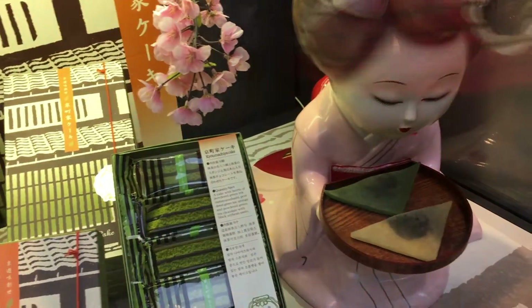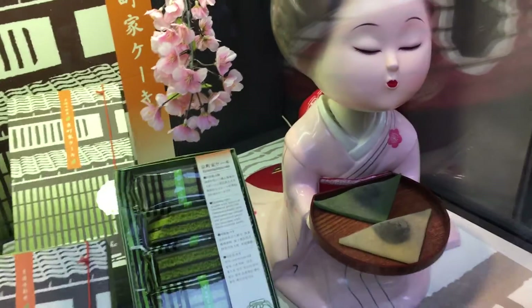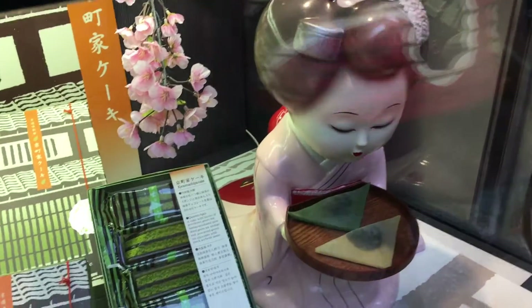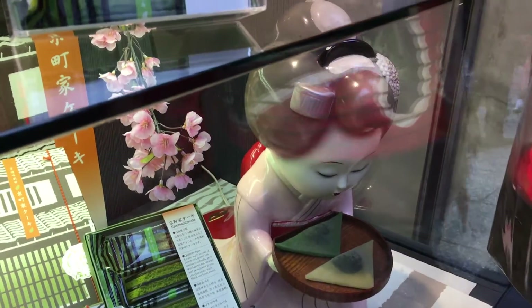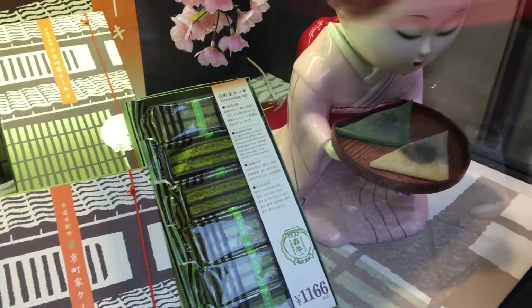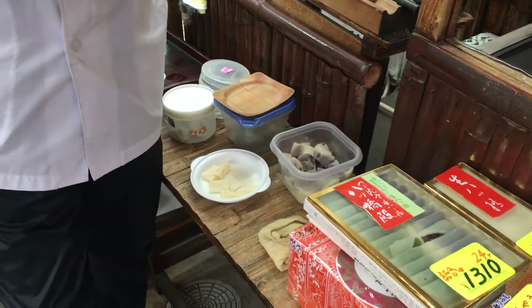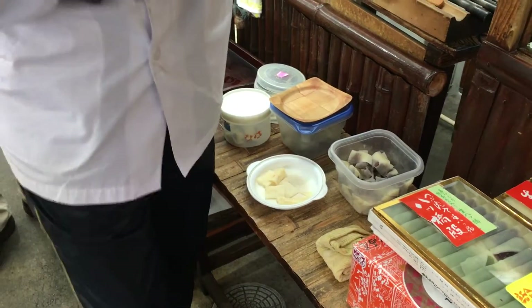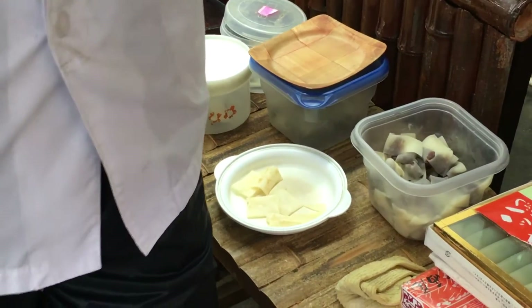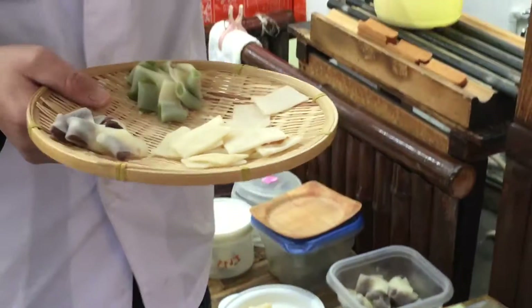Is that right? Is that what she said? Come and enjoy the mochi. Matcha cake. Matcha sponge cake. Mochi, mochi — kimochi? No, no, no. Only mochi, no kimochi.